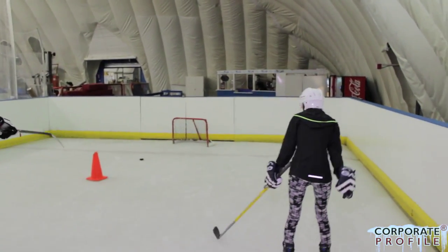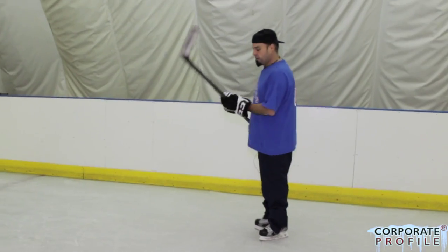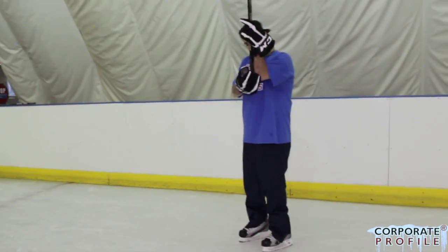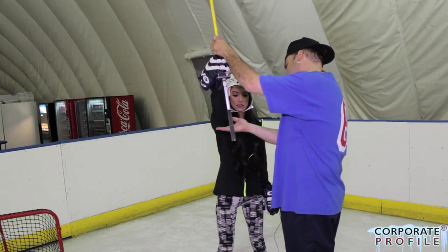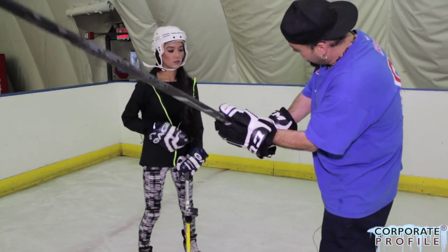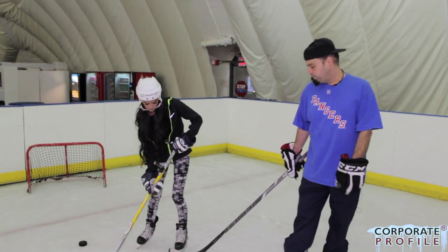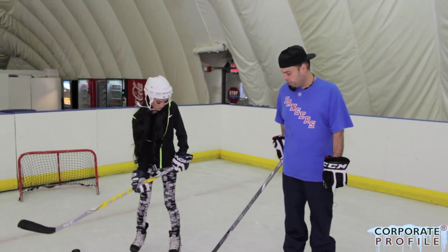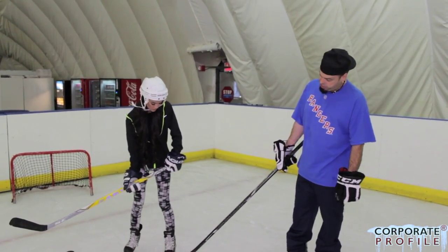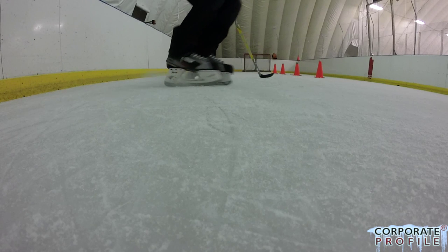Hold the stick with two hands, like this. Now to judge where you hold your hands — you hold the stick like this, and this is supposed to be right by your elbow. Then you bring it down, put your top hand — that's how you hold the stick. So now when we stop, basically you're using the front of your skate. You're twisting your hips, coming in, lifting up, and using the front of your skate. This is what you call a hockey stance.